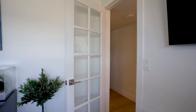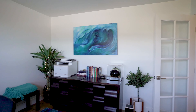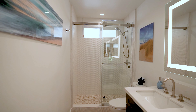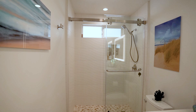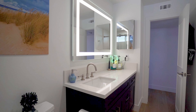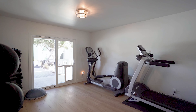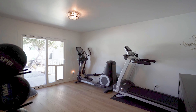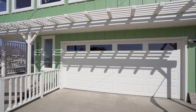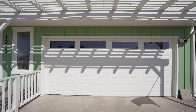Downstairs it's all about comfort and style with two inviting guest bedrooms and a sleek renovated bathroom that keeps the luxe vibes going. Currently these two downstairs bedrooms are being used as a home office and home gym. And check out this garage — it's got epoxy floors, laundry, and an upgraded 200-amp electrical panel that's ready for EV.